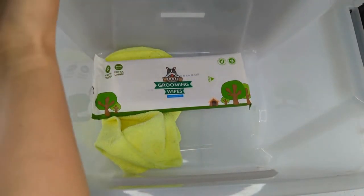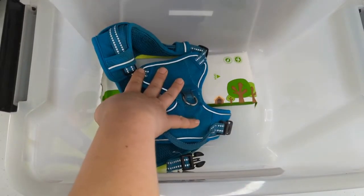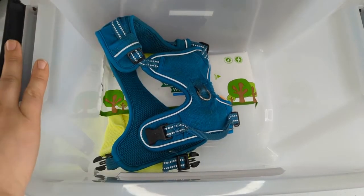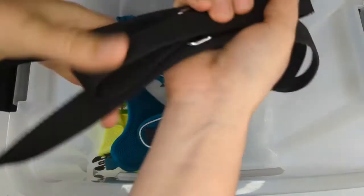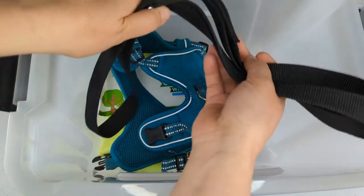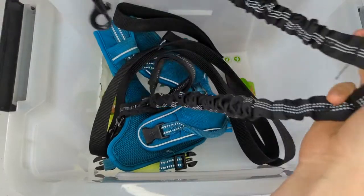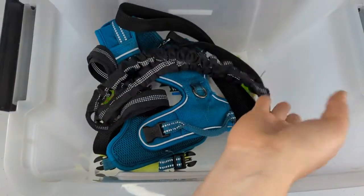I always carry an extra harness. That way if I go into a house and they don't have their regular harness, or if a dog is pulling on the leash so much they're starting to gasp for breath with their collar, I can switch them over to the harness easily and make sure everyone's safe. I always keep an extra leash in case there's no leash present when I arrive, and there are some cool things I can do with it to give me a third hand while I'm walking. I also carry a leash splitter — perfect for when I have two dogs and need to tether them together so I can keep one hand free for scooping poop.